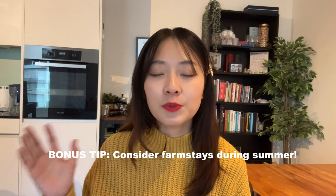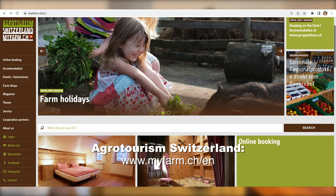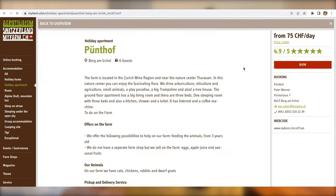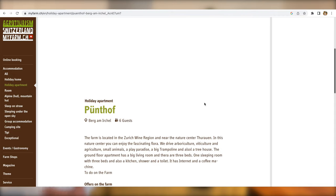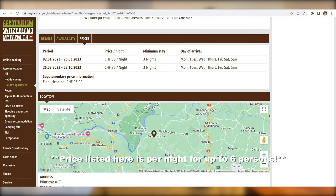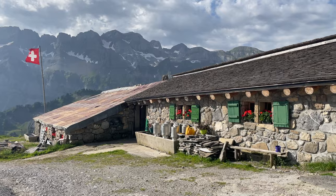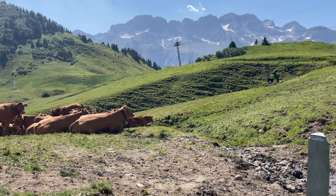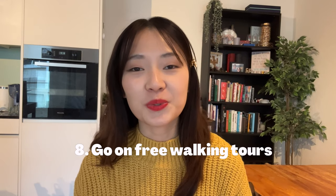For families or couples coming in summer, a great budget-friendly yet unique option is a farm stay. You can look these up at the website Ecotourism Switzerland, which lists all the different farm stays around Switzerland by region. Prices typically hover between 25 to 35 francs per person per night and include breakfast. Some even allow you to stay in the barn with hay and animals. If you're adventurous and looking for a different mountain experience, this is a great option that also saves you money.